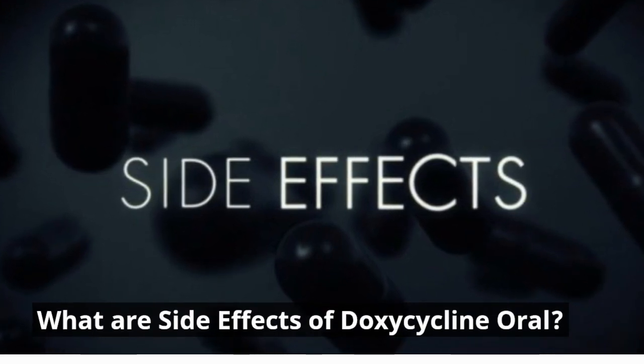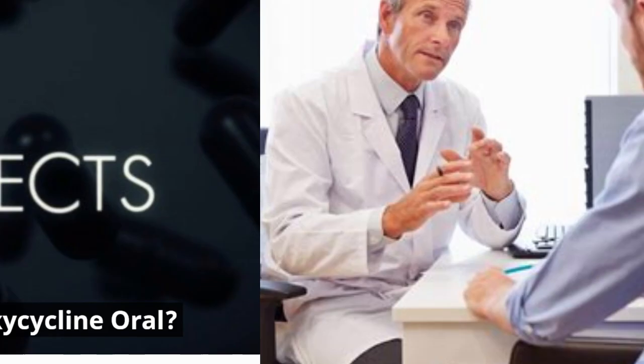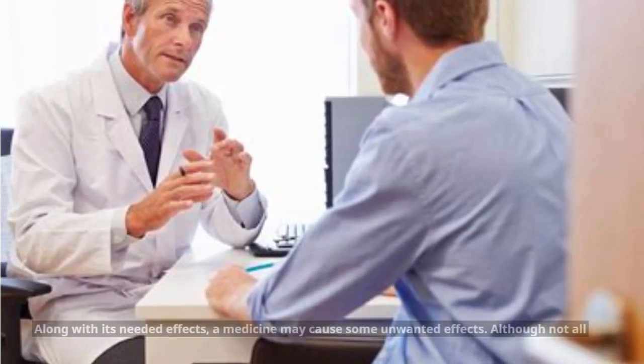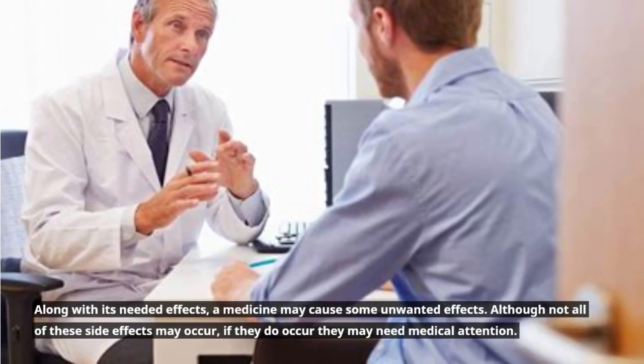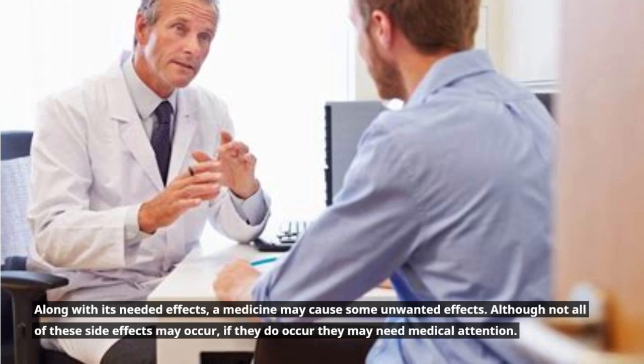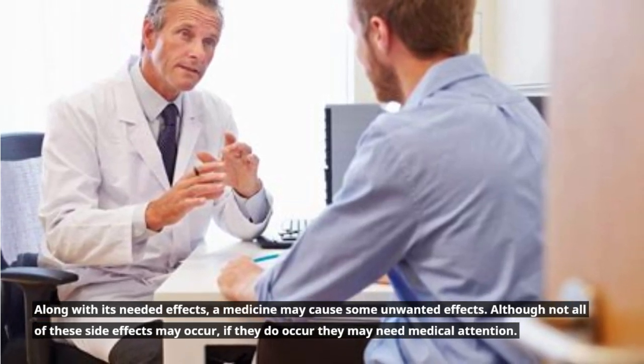What are the side effects of Doxycycline Oral? Along with its needed effects, a medicine may cause some unwanted effects. Although not all of these side effects may occur, if they do occur they may need medical attention.